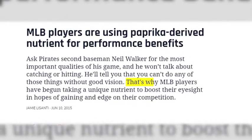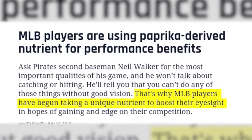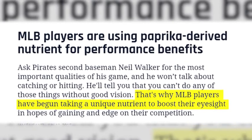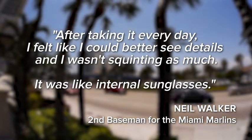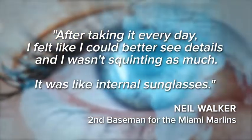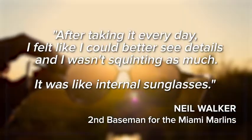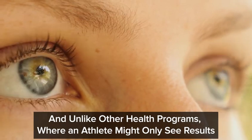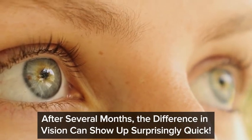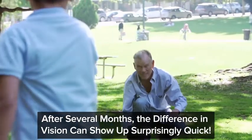Sports Illustrated explains that's why MLB players have begun taking a unique nutrient to boost their eyesight. Second baseman for the Miami Marlins, Neil Walker, said: after taking it every day, I felt like I could better see details and I wasn't squinting as much. It was like internal sunglasses. And unlike other health programs where an athlete might only see results after several months, the difference in vision can show up surprisingly quick.